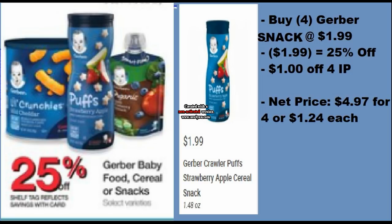Next up is a variety of matchups for Gerber baby food cereals or snacks — they're going to be 25% off. The snack items are $1.99 each. Buy four, you get $1.99 off for the 25% discount. There's also a $1 off four internet printable coupon I'll have in the description box below to print. So you'll pay $4.97 for four, or $1.24 each, which is not bad at all.